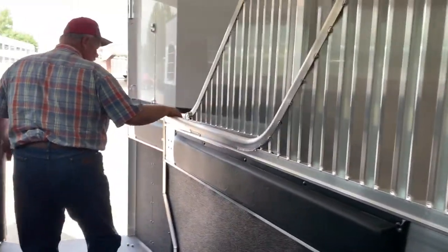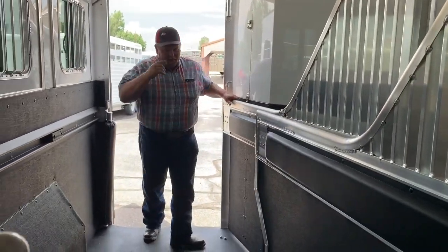And then you come right out with storage there. You come right on back into your three horse with mangers, a full stud divider there.